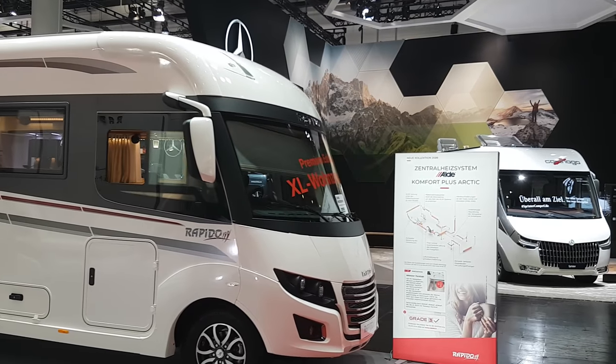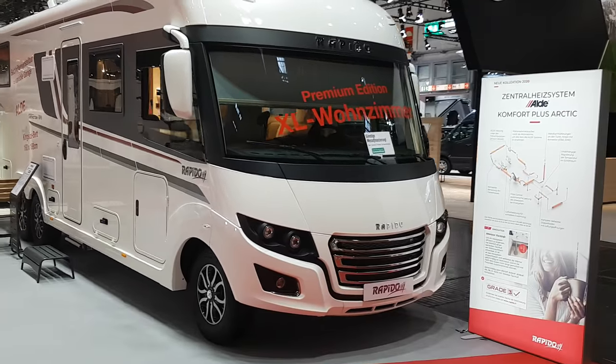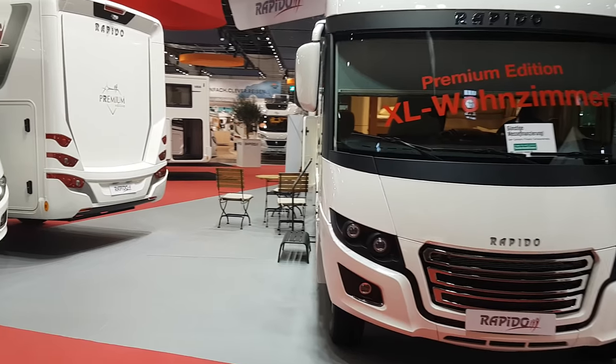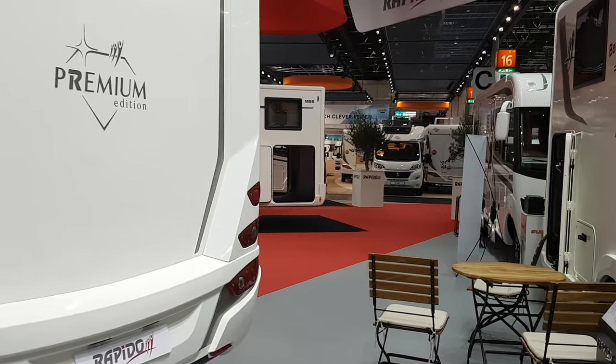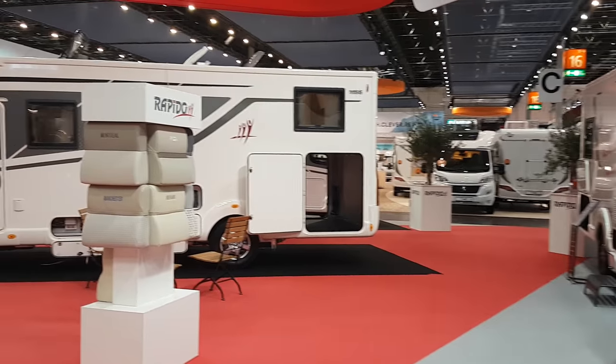Why have I filmed so many Rapido vans? Have I done a deal with Rapido? The answer is — Rapido, I can get on the stand. I see now that the Cartago stand is open, which is down there. It wasn't open when I came in and started doing the Rapido vans.